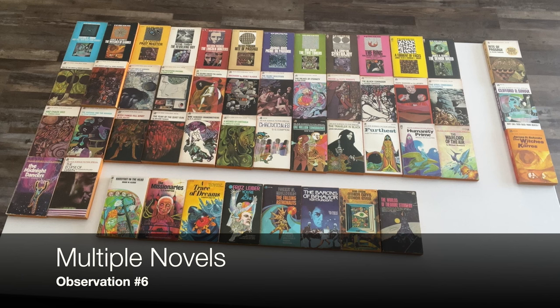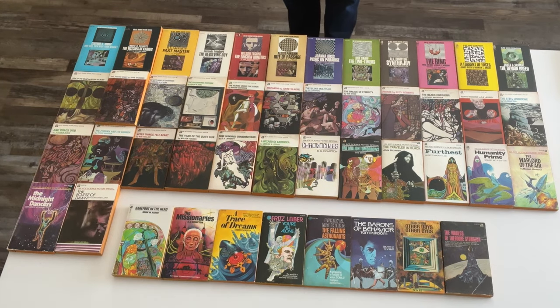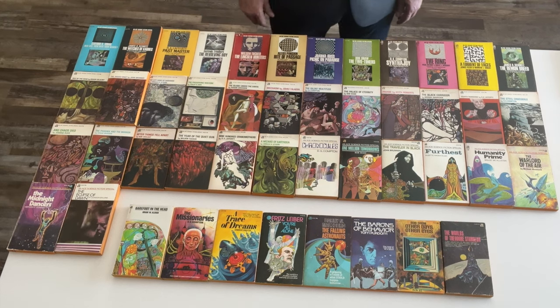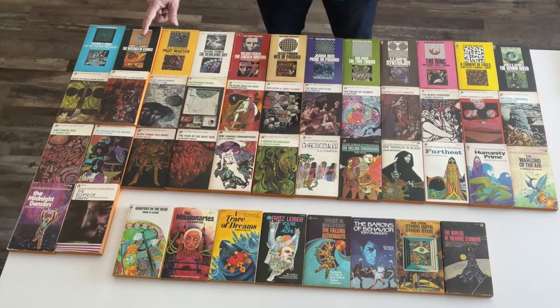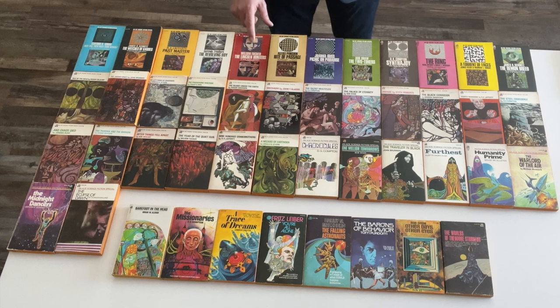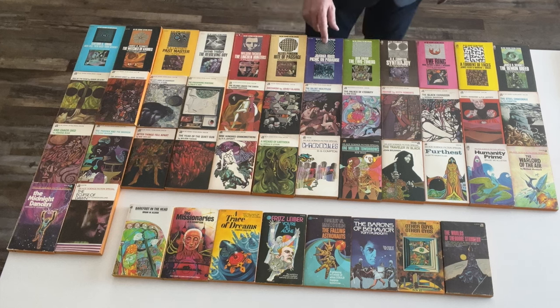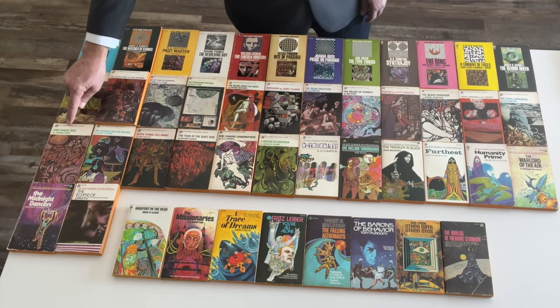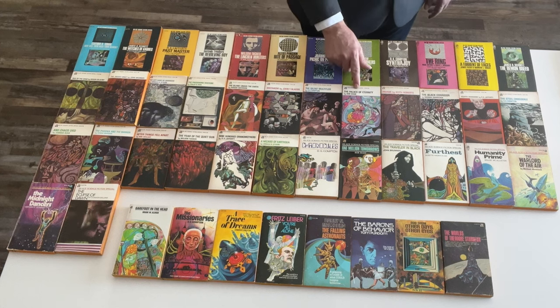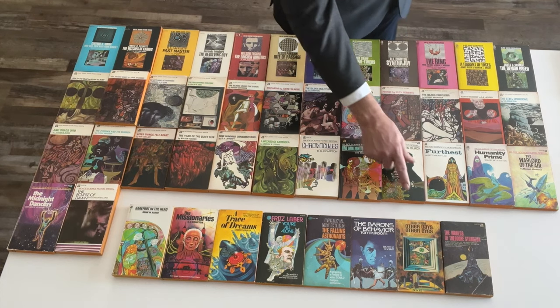Observation number six: Terry Carr included several authors with more than one book in the series. R.A. Lafferty has three books — Past Master, Fourth Mansions, and the short story collection 900 Grandmothers. James H. Schmitz has two novels: The Witches of Karres and The Demon Breed. Wilson Tucker has two time travel novels: The Lincoln Hunters and The Year of the Quiet Sun. Joanna Russ has two novels: her debut Picnic on Paradise and Chaos Died. Bob Shaw has three novels in the series and one in the Apocryphal series — The Two-Timers, The Palace of Eternity, One Million Tomorrows, and Other Days, Other Eyes.